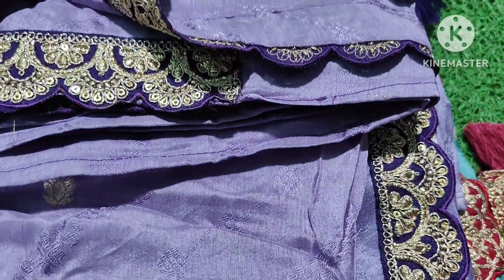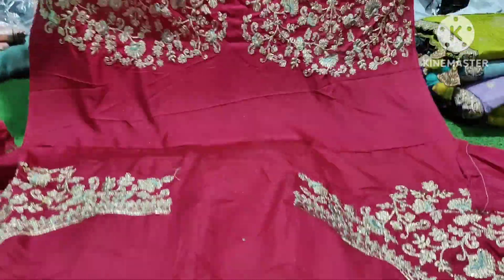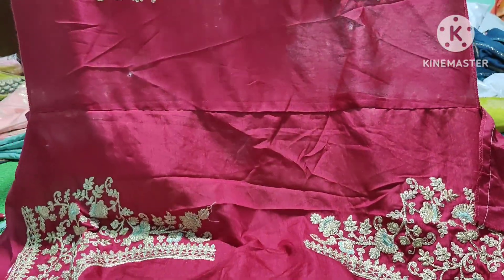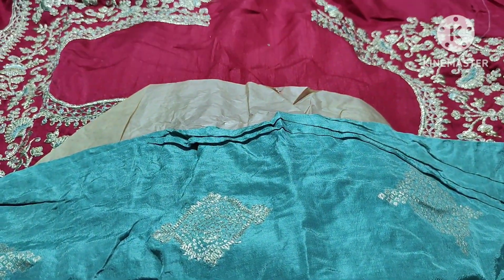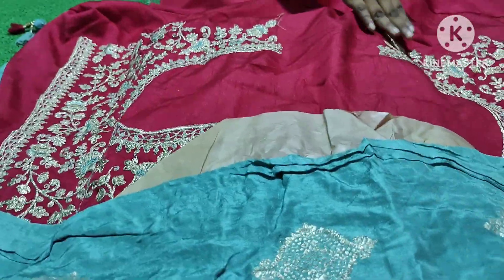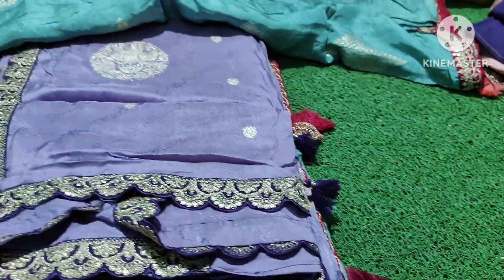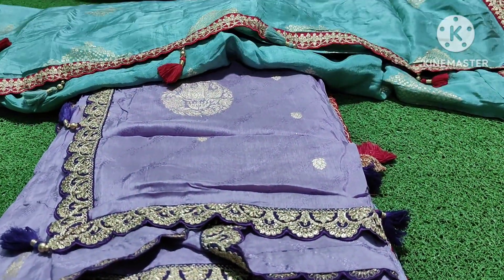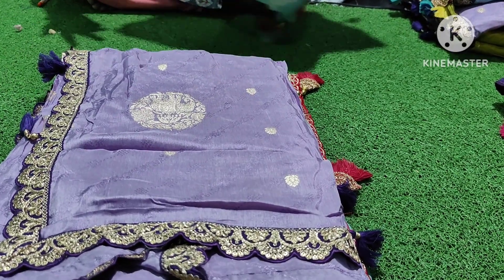I will show you the same blouse — the same color. Now I have blouse, look at it. Blouse here — front, back, and hands. Let me show you the same blouse. We have to use the same blouse on the front.